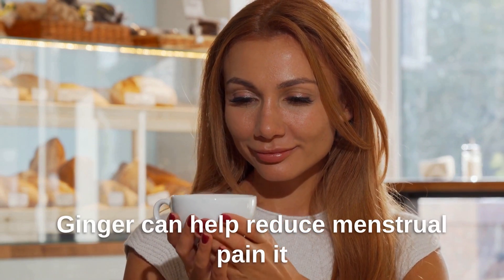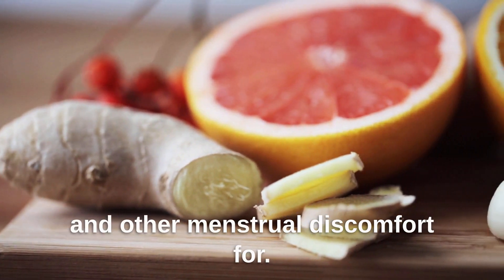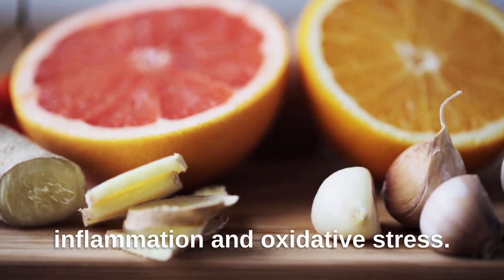Ginger can help reduce menstrual pain. It has been traditionally used to treat cramps and other menstrual discomfort. Ginger can also help reduce inflammation and oxidative stress.